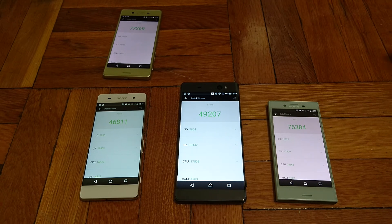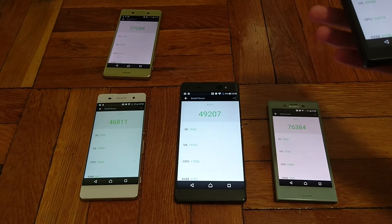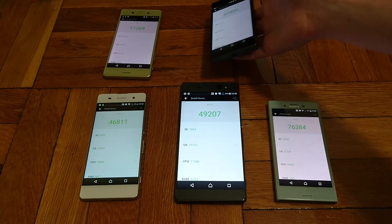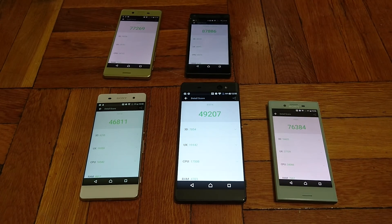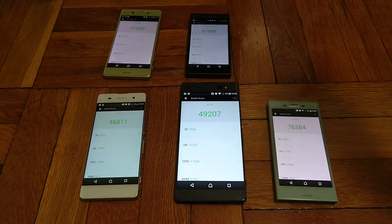Now we're starting to get a little more dispersed in the scores. The Z5 Compact scored 87,886. The X Compact is definitely faster in day-to-day use, though the Z5 Compact may have an advantage in high-end gaming. It is a little disappointing in raw numbers that the X Compact scores about 11,000 below the Z5 Compact, but that's due to the one-year gap — Snapdragon 810 with 2GB RAM. Finally, first place with a very good score: the Xperia X Performance with 138,446. I'll show you how that compares with the other phones in the rankings — right up there with some of the best.